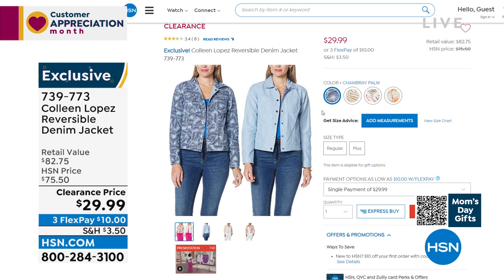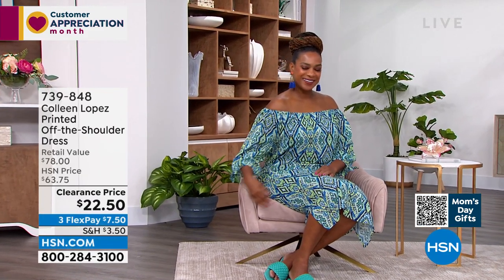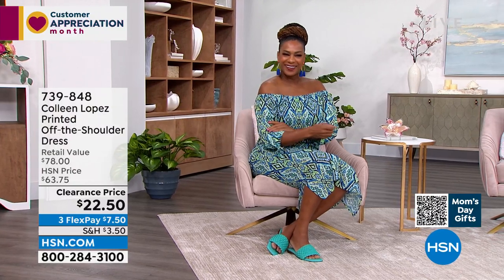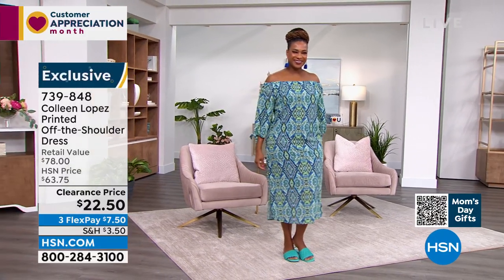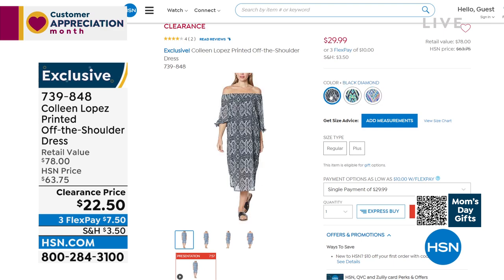For those who love a dress — whether for Mother's Day, a summer wedding, or just looking your best — this printed off-the-shoulder dress is stunning. The print is so flattering; you'll love the sleeves and the little tie detail. It's a loose fit that skims the body beautifully. It comes in blue diamond, black diamond, and violet diamond. You can wear it on the shoulders, off the shoulders, or do a one-shoulder look. Item number 739-848, 65% off.